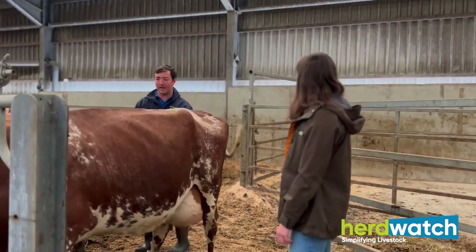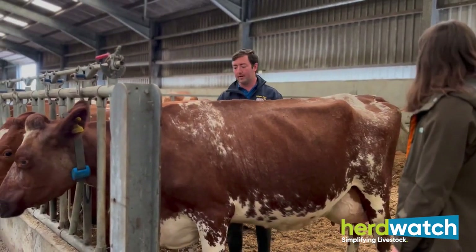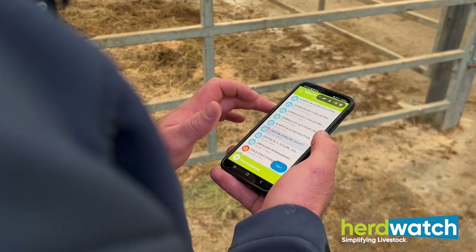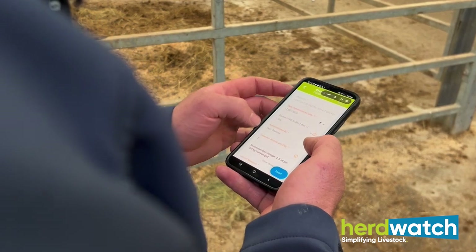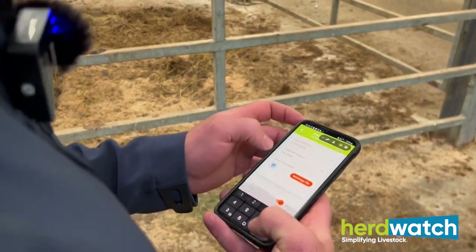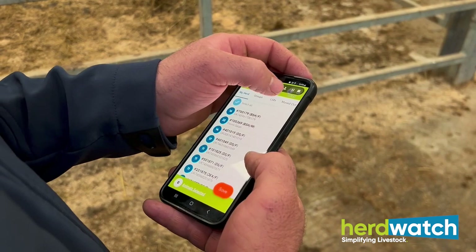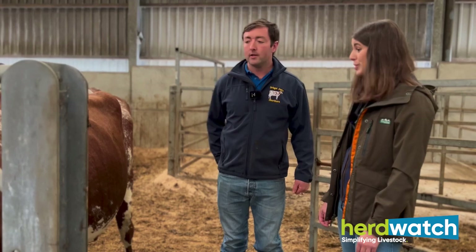This cow has got a bit of swelling in the udder, so I've decided to give her some anti-inflammatory just to see if it gets better before treating anything else. After treating with Herdwatch, I go on my phone and put in what she's had. What's really good is the milk withdrawal dates come up — she's going to be out for five days, so it'll tell me the day she can go back in the tank. I don't need to worry about writing that down because it'll come out of the medicine cabinet ready for when we've got an inspection.